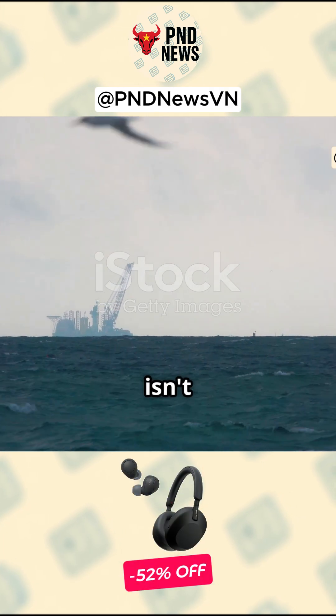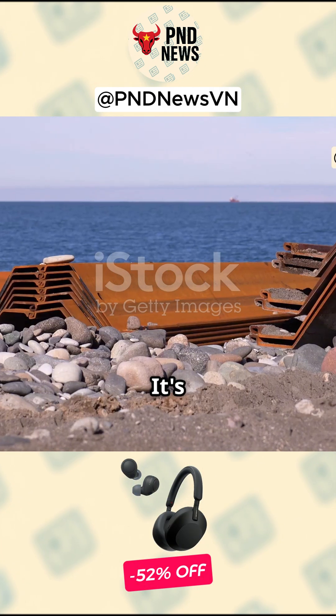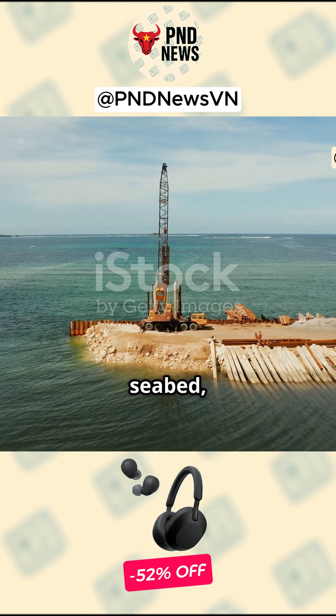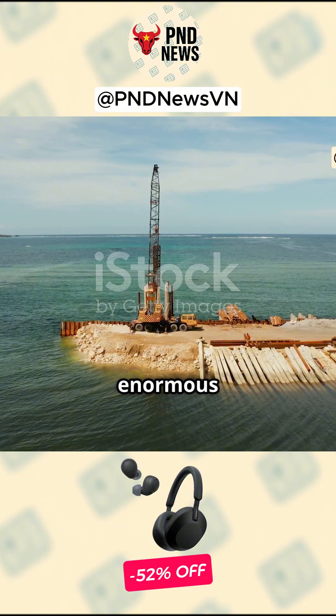What I wish I knew at first: this isn't just land reclamation, it's a new kind of underwater shield. Instead of patching the seabed, they built a ring of enormous steel piles.